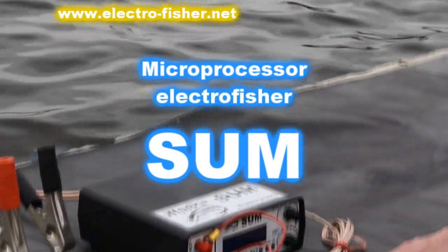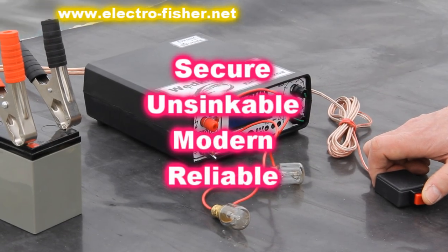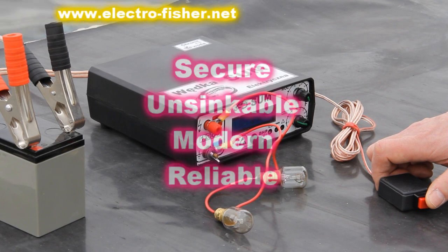Microprocessor Electrofisher — secure, unsinkable, modern, reliable Electrofisher from Poland.